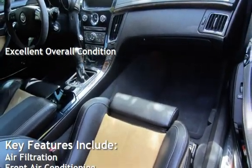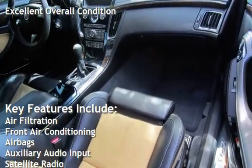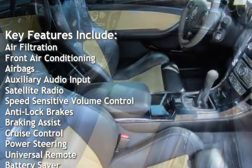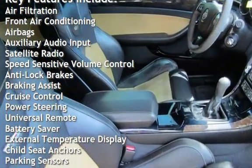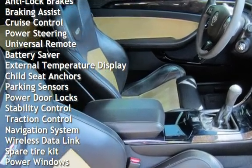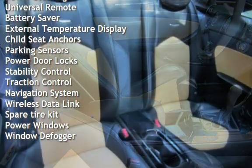Key features include air filtration, front air conditioning, airbags, auxiliary audio input, satellite radio, speed-sensitive volume control, anti-lock brakes, braking assist, cruise control, power steering, and universal remote.